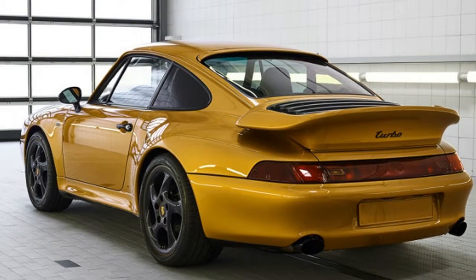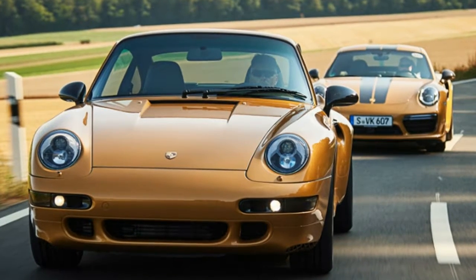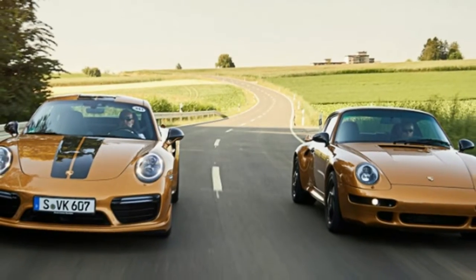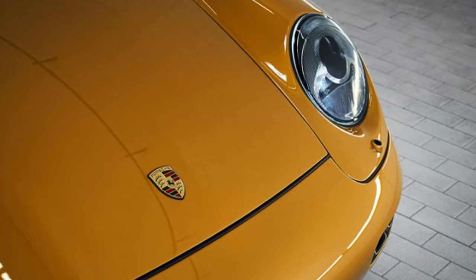Carmel, California. Porsche has finally unveiled its secretive restoration project known only as Project Gold. While it became clear it was some sort of 993 chassis 911, the details were kept hidden. Now we know the car in question is a 1998 Porsche 911 Turbo.